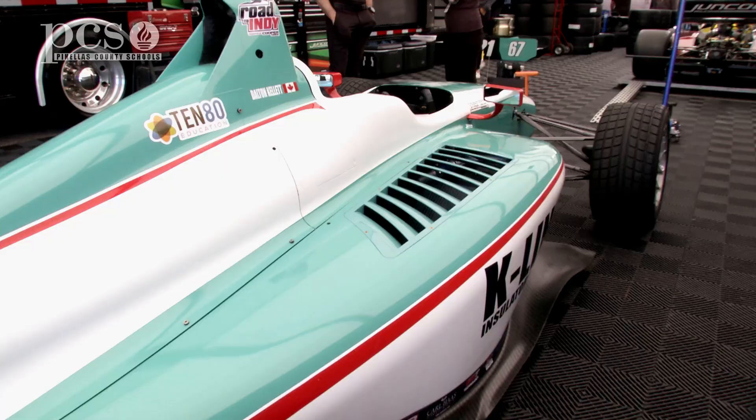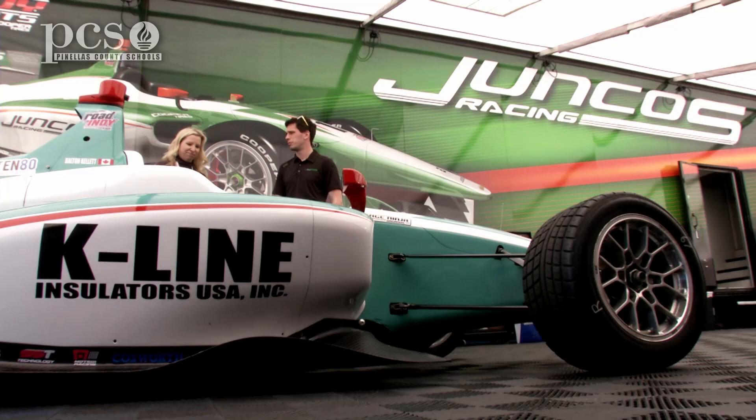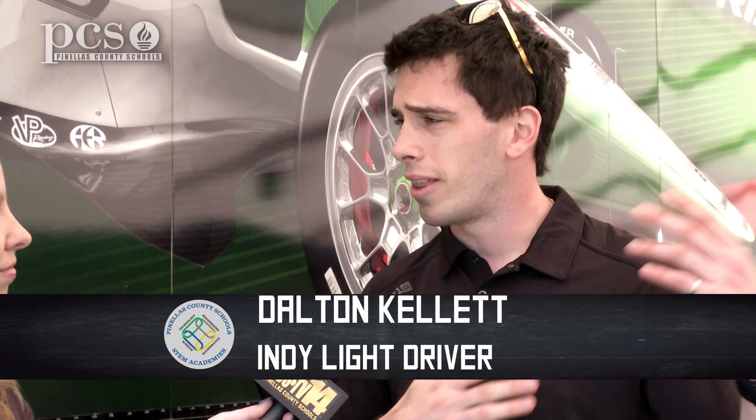My name is Dalton Kellett. I drive the number 67 K-Line Insulators USA and 1080 Education Indy Lights car with Fumco's Racing. I myself have an engineering degree, so I love anything we can do to use racing to promote STEM and get out there and spread that message.